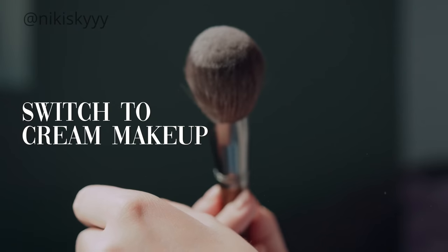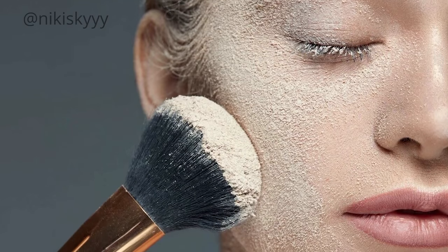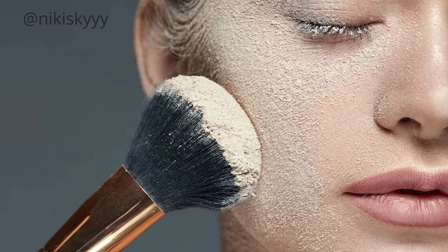I used to use powder products for pretty much everything except for my foundation — a powder blush, a powder bronzer, a powder highlighter. The problem with using too many powder products is that they don't sit properly. They are a lot more likely to look uneven and patchy, clog your pores, and not allow your real skin to come through.